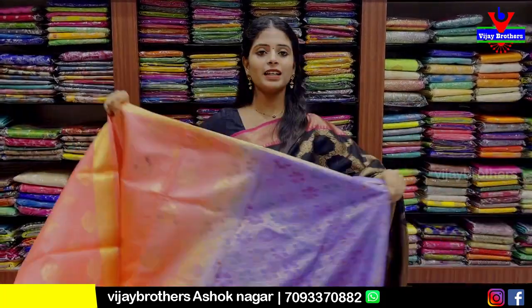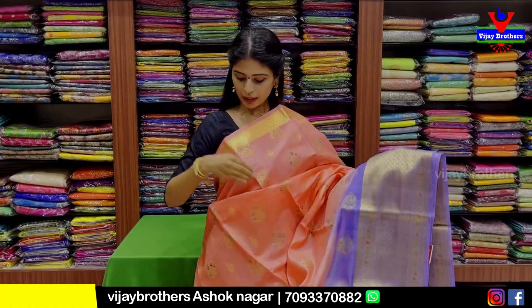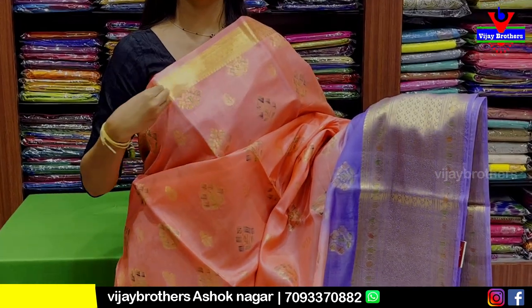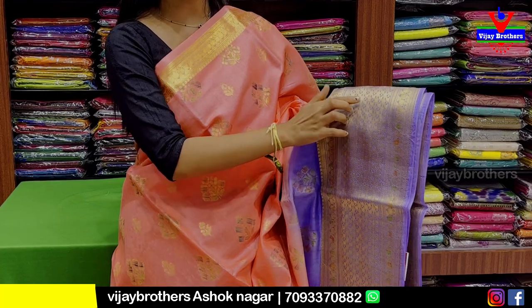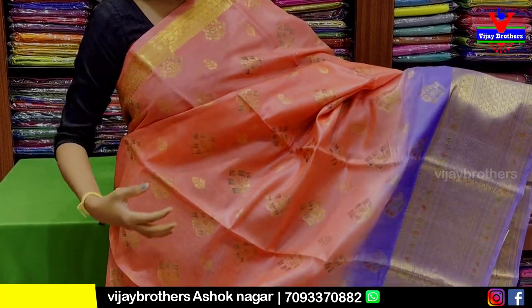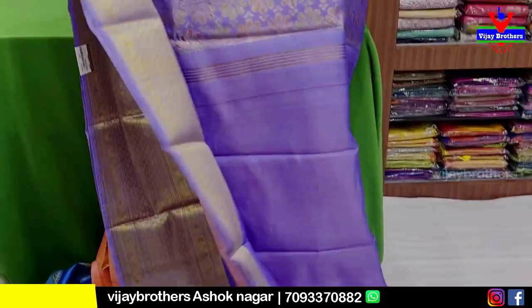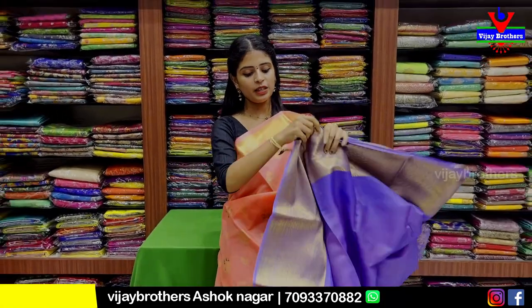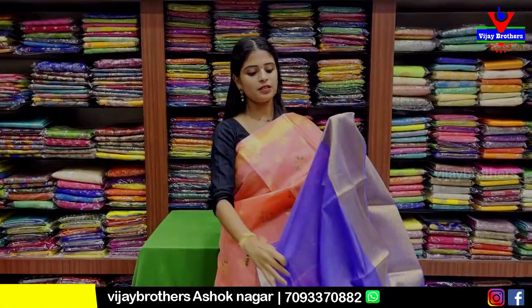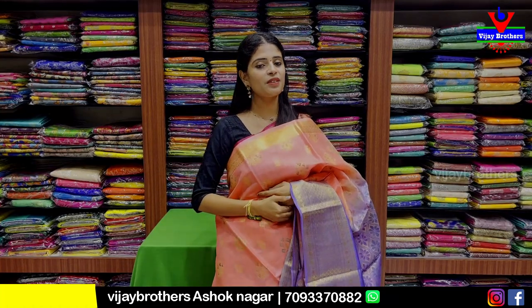The next saree is a very classy color — light peach and lavender combination. It has golden zari lotus pattern motifs. On both sides there are lotus, diamonds, and florals. The body part has colorful florals. It comes with a contrast blouse. Price is 7,750 rupees.